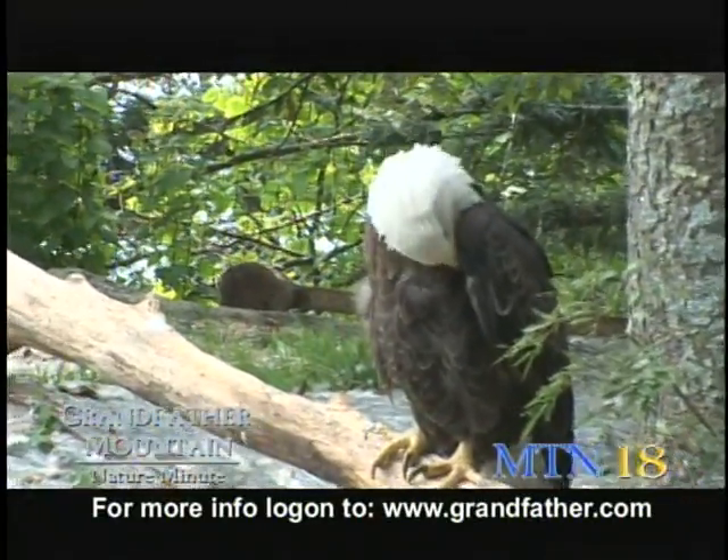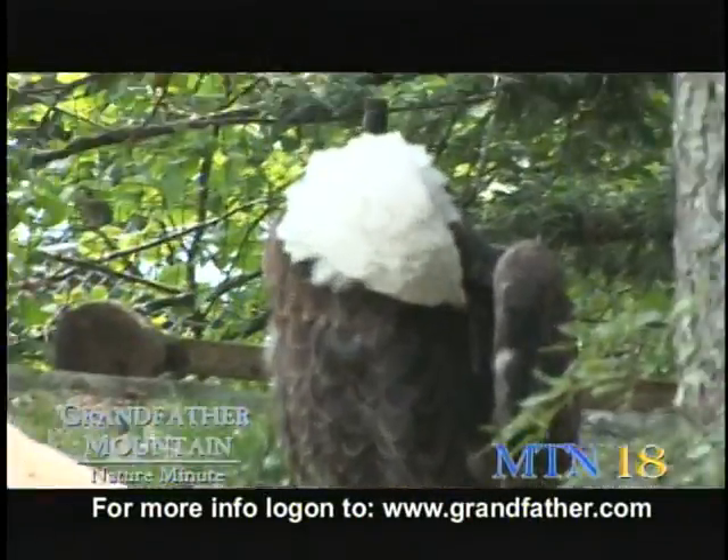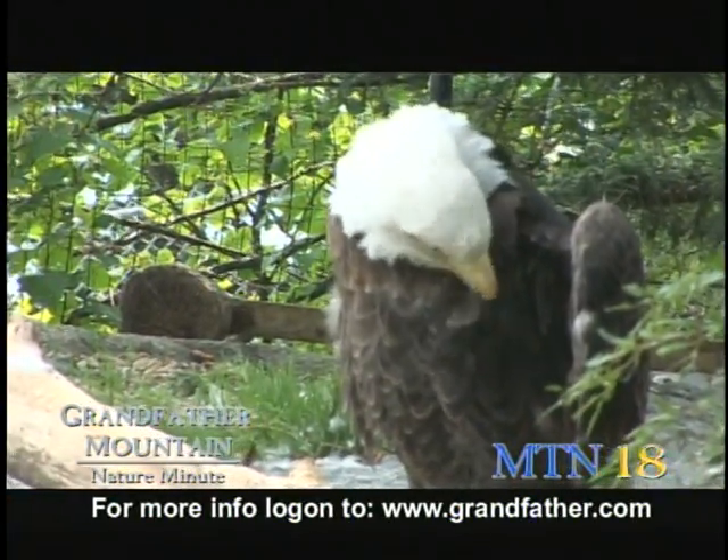Their tail is used for balance, similar to a cougar's tail. They can also use it as a rudder for steering and braking.